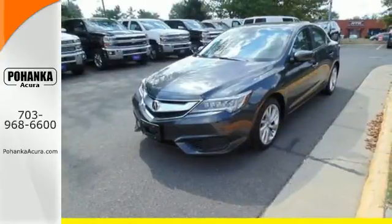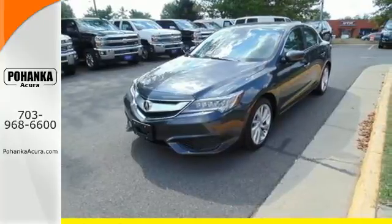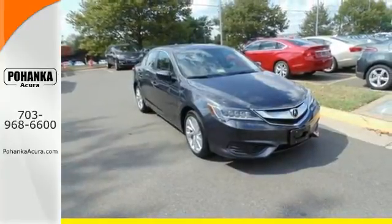Subtle, stunning, sensational — this ILX makes driving a joy. Come and get behind the wheel today.